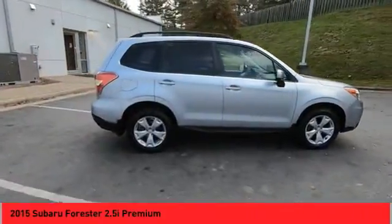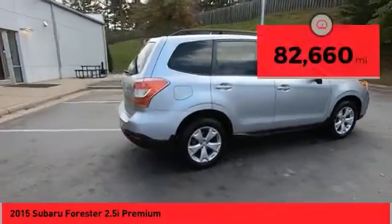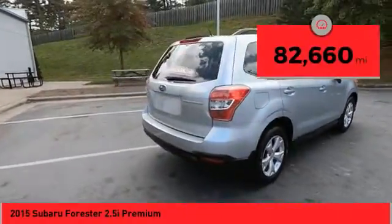It has an impressive, comfortable ride and handles well. This vehicle has less than 85,000 miles.